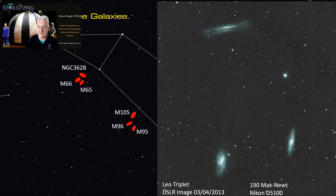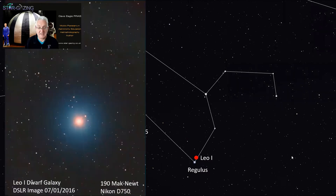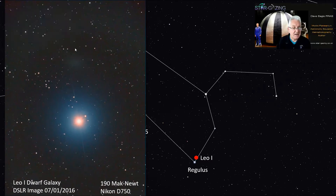NGC 3628 is an absolutely fantastic edge-on galaxy, and M65 and M66 are spiral galaxies — slightly face-on, not quite edge-on and not quite face-on. One object to especially try and image because it's a real challenge is Leo I, a dwarf galaxy over near Regulus. In my image you can see Regulus very bright, and just nearby this brightening is the dwarf galaxy — very diffuse and easy to miss if you didn't know it was there.